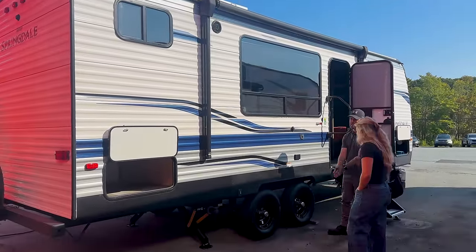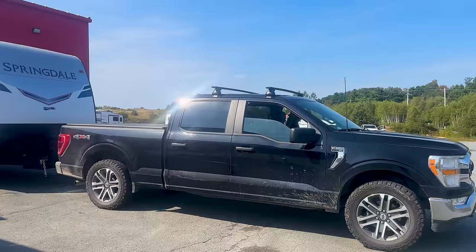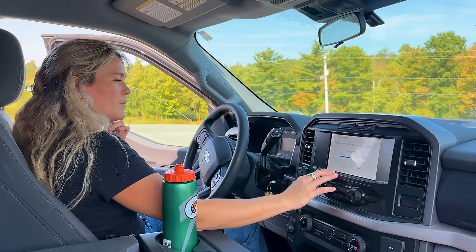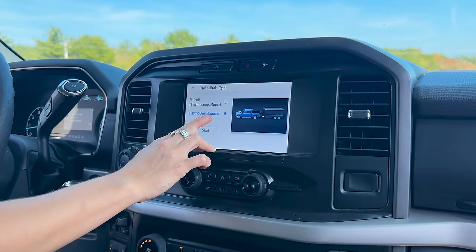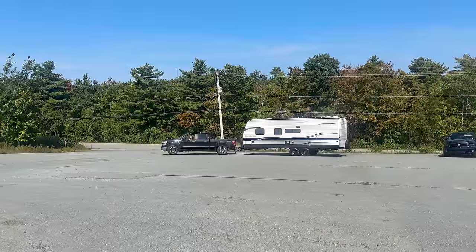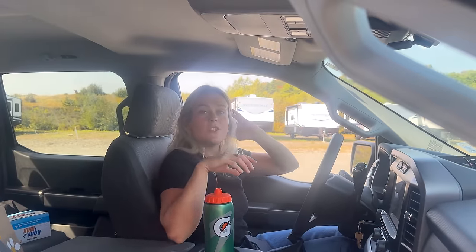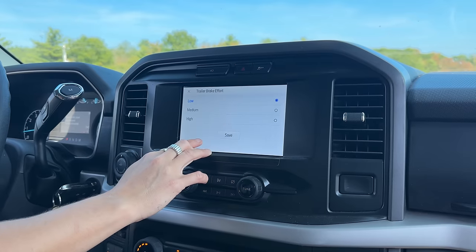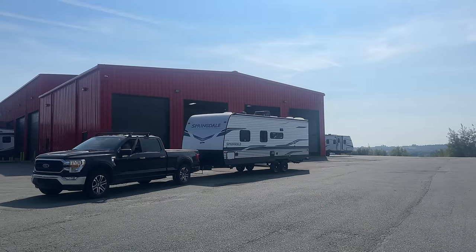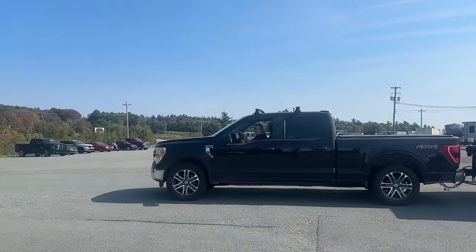We've hardly ever towed much in our life at all, so this lesson was greatly appreciated. This trailer hitch has quite a few bells and whistles. Truck, meet trailer. She's big. How's your first time driving a trailer? How long are we? Truck plus 30 feet — so about 50 feet? And it's eight feet wide. That's like a shipping container wide.